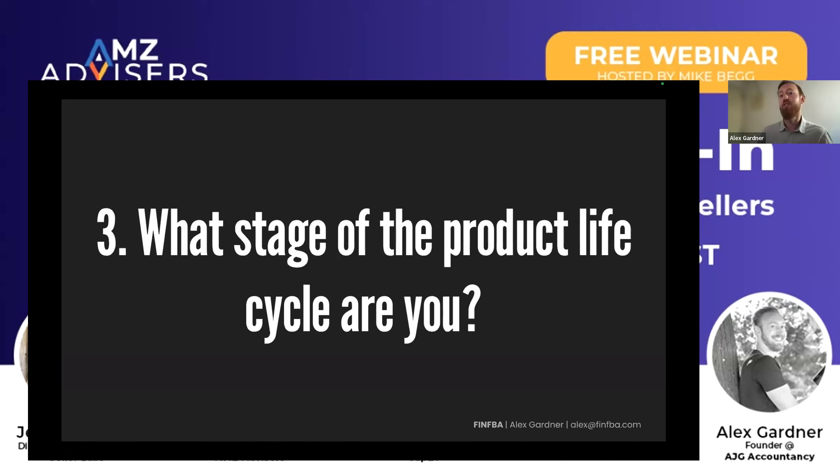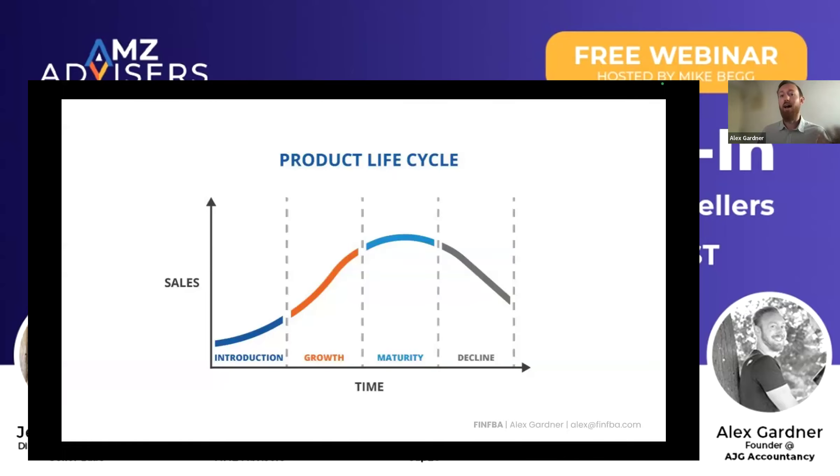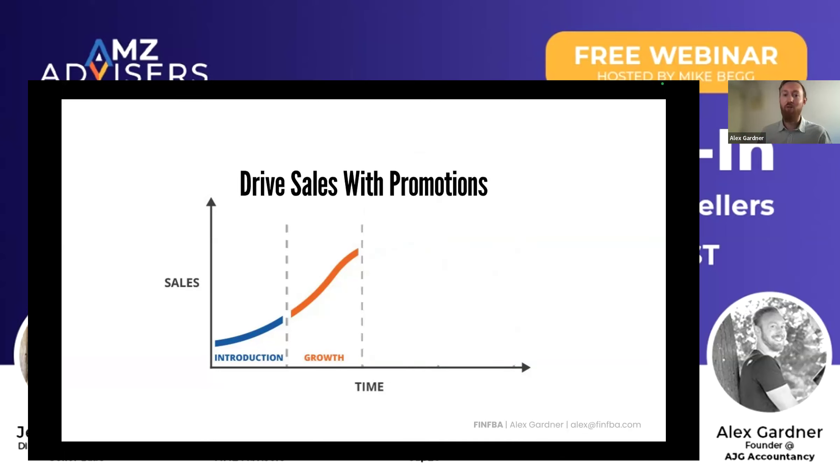The final question: what stage of the product lifecycle are each of your SKUs? To give you a quick breakdown — this is what a normal product lifecycle would look like. You have introduction and growth, which is essentially for Amazon sellers the launching phase. You'll then hopefully hit maturity as you gain ranking. At that point you should be churning out cash and getting the reward for your previous efforts. And you want to stay there for as long as possible. But unfortunately decline can happen as well.